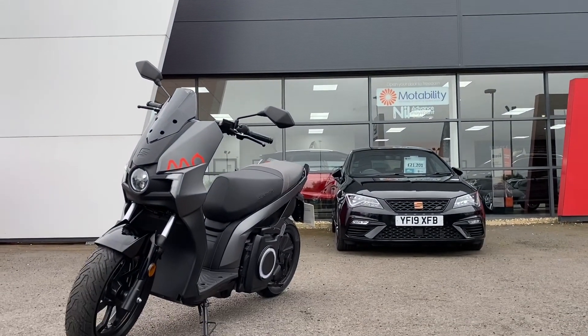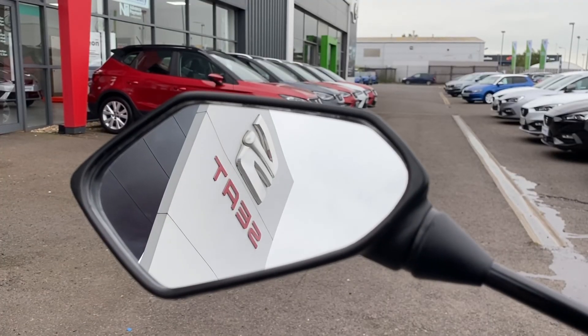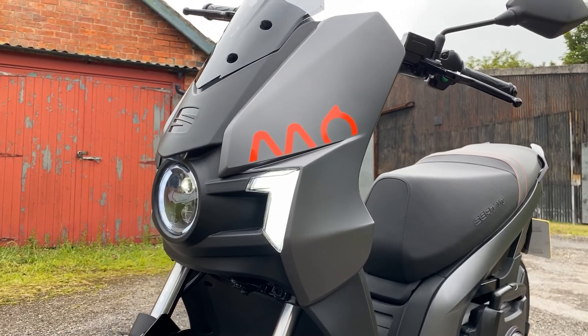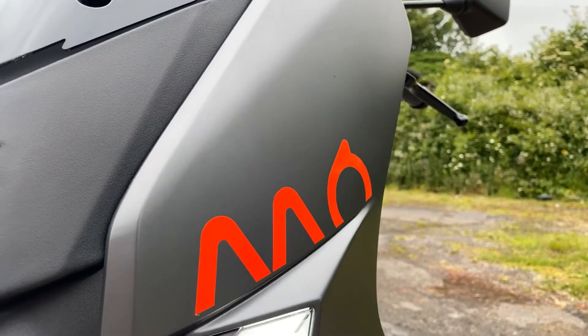Stunning design is at the heart of SEAT's range of cars. And now at DM Keith, there's a new kind of SEAT heading the road, which includes this bloodline: the all-new Electric MO 125.